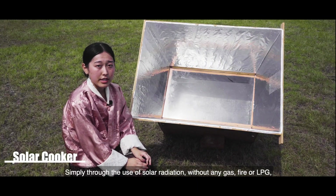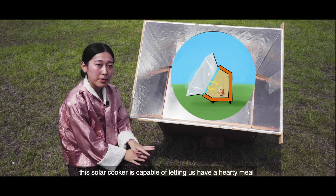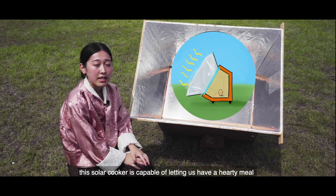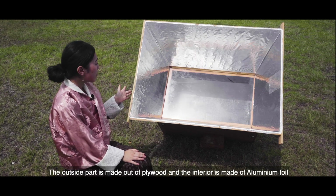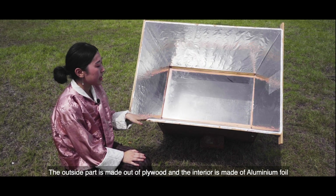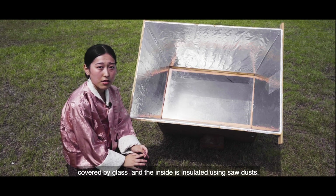Simply through the use of solar radiation without any gas, fire, or LPG, this solar cooker is capable of letting us have a hearty meal. Developed by students belonging to the masters of renewable energy program, the outside part is made out of plywood and the interior is made of aluminum foil covered by glass, and the inside is insulated using sawdust.